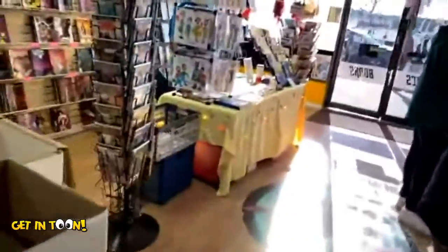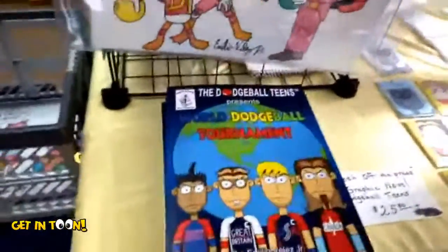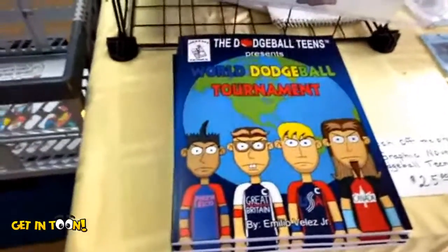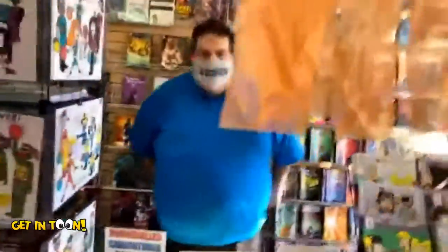All right, guys, we're going to move over now to one of the scariest comic artists I know. His work is the most evil in comics — there's nobody scarier in the business of comics that I know than my friend Emilio Velez Jr., and his comic the Dodgeball Teens. Here is his new book — it's a graphic novel called World Dodgeball Tournament. Let's have a little chat with Emilio. Oh, there's a ghost right here — let's move the ghost.